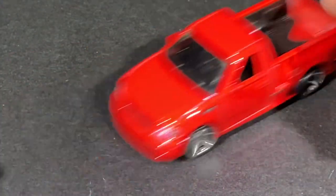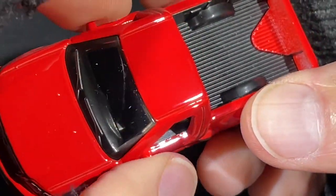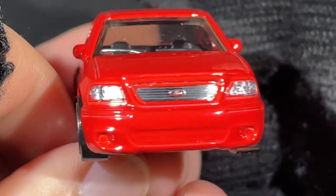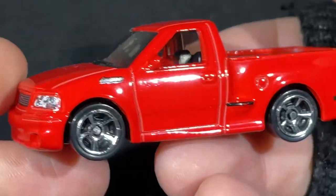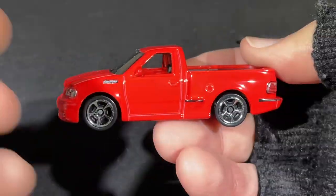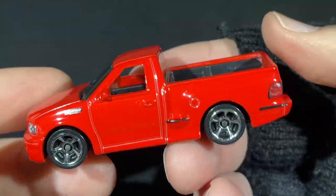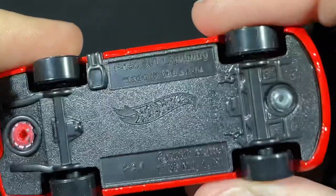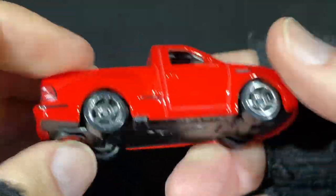Tap it and it flies — you can barely see it. Mirrors on the side, windshield wipers, beautiful lights in the front. What a nice Ford Lightning! I actually just saw one of these on the road. The F-150 SVT Lightning — it looks good in this color, and also in gold.